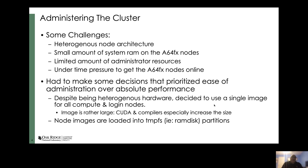As far as administering the cluster goes, there are a couple of challenges. On the more obvious side, this is a heterogeneous node architecture — we've basically got three different types of compute nodes: the Thunder X2s by themselves, Thunder X2 plus GPU, and now the A64FX nodes. Furthermore, the A64FX nodes have a very small amount of system memory. That 32 gigs of HBM is all there is — these nodes don't have any additional DDR memory.